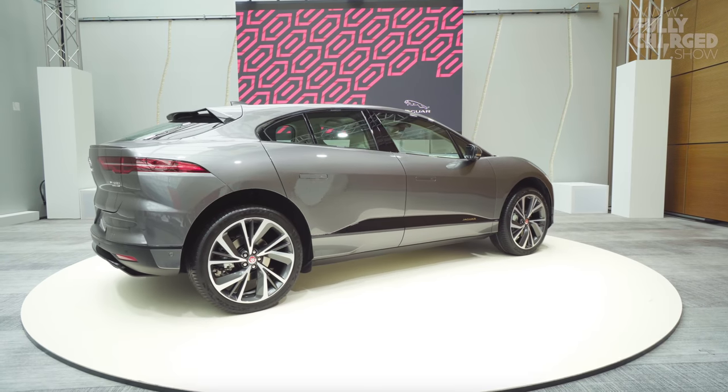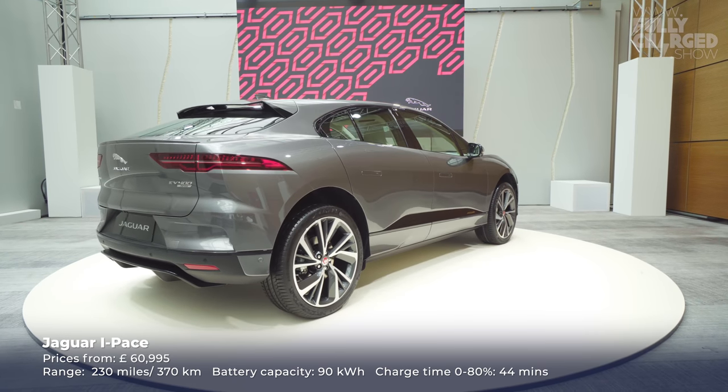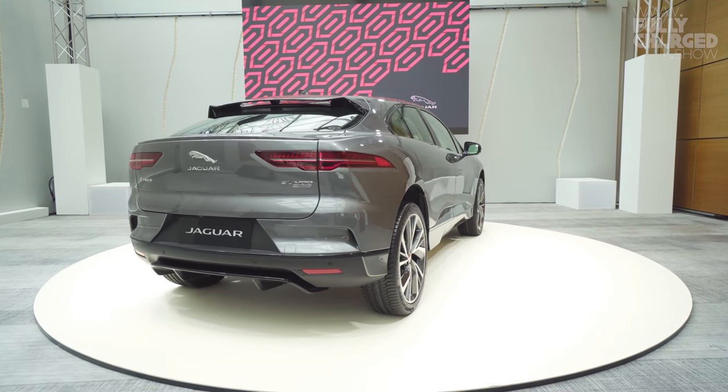The Jaguar I-Pace — I suppose I should have believed how popular it was going to be, but I wasn't sure. Really popular, particularly with people who've never had an electric vehicle before. For the vast majority of people who bought an I-Pace it's the first electric car they've ever bought. The off-road capability is jaw-dropping with road tyres on a really difficult surface. It's not a cheap car but it's a performance SUV and enormous fun to drive.